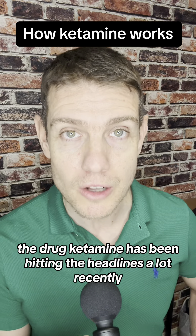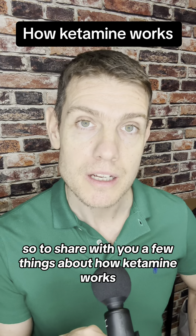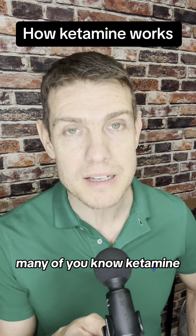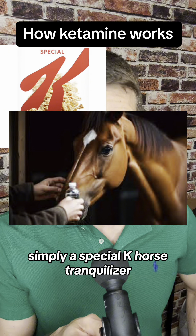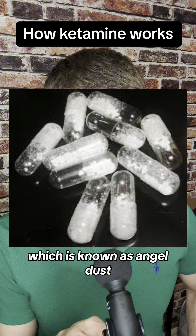The drug ketamine has been hitting the headlines a lot recently and it's been something that I've been researching for many years. So I want to share with you a few things about how ketamine works. Many of you will know ketamine simply as special K, horse tranquiliser, or its related compound PCP, which is known as angel dust.